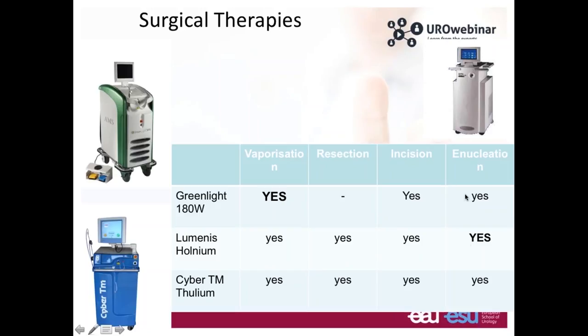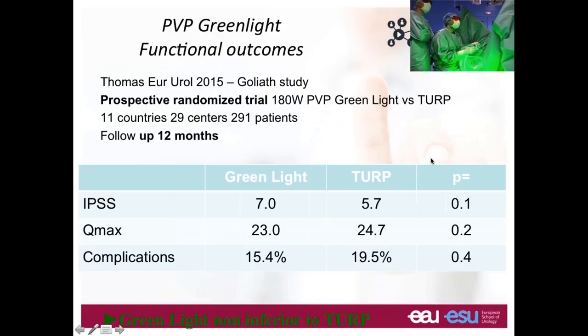What does the literature say about prostate vaporization versus TURP? There is the Goliath study published last year — a prospective randomized trial looking at the efficacy of green light laser 180W compared to TURP, performed in 11 countries including 291 patients with 12-month follow-up. The IPSS at follow-up was 7 with green light versus 5.7 with TURP — no difference. Qmax was 23 ml/s for green light versus 24 for TURP — again no difference. In terms of complications it is exactly the same, so green light is not inferior to TURP.